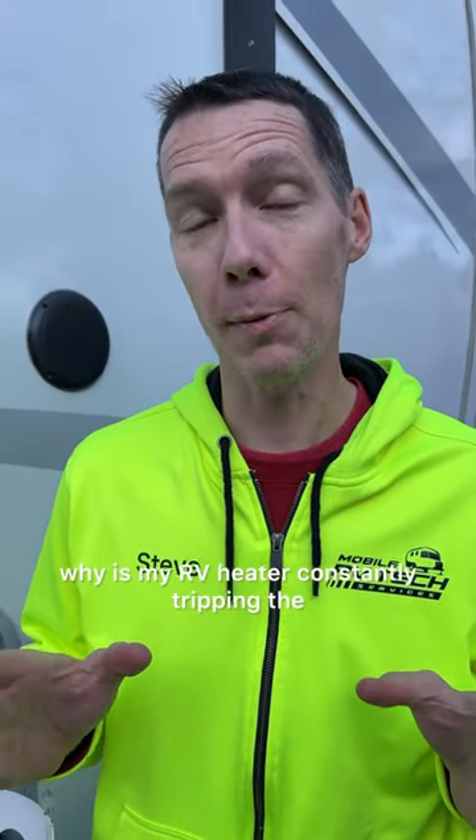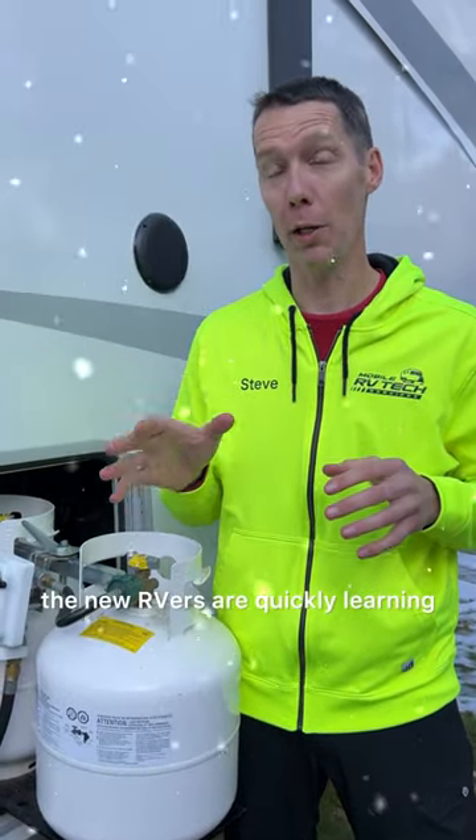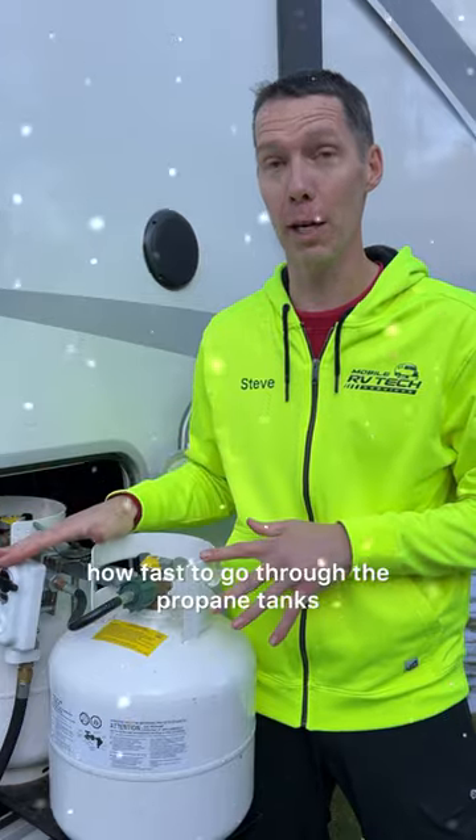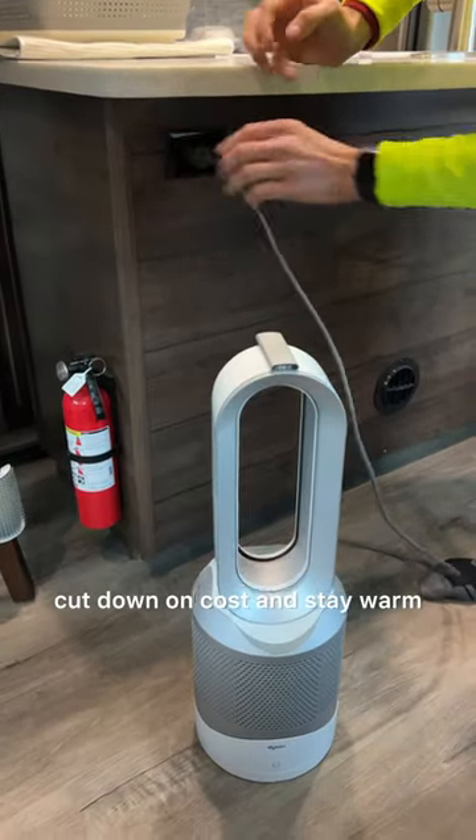A frequently asked question: why is my RV heater constantly tripping the RV circuit breaker? It's getting cold outside and new RVers are quickly learning how fast it goes through the propane tanks by running the furnace. So they buy an electric space heater to cut down the cost and stay warm.